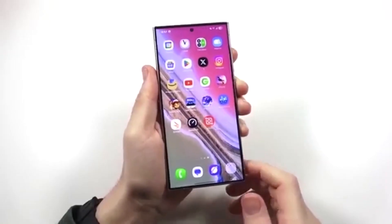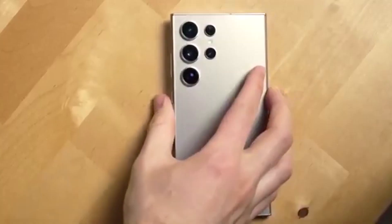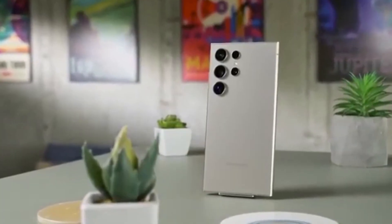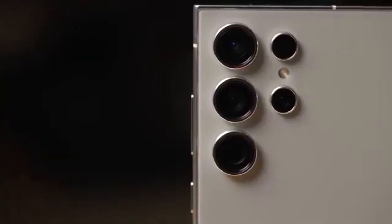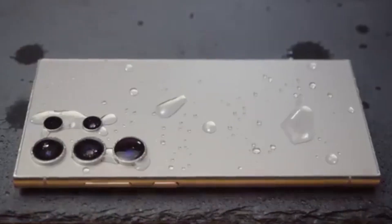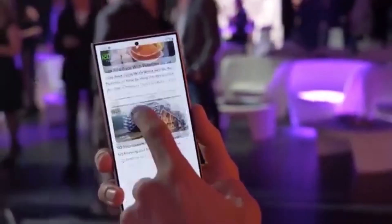September is going to be a huge month for Galaxy users. Whether you're grabbing the stable update on your S25 or joining the beta on your S23 or A series, One UI 8 is set to make your phone feel smarter, faster, and more secure. I want to hear from you — which Galaxy device are you using, and are you joining the beta or waiting for the stable update? Drop your answer in the comments, and don't forget to hit that like button and subscribe so you don't miss any Samsung updates.